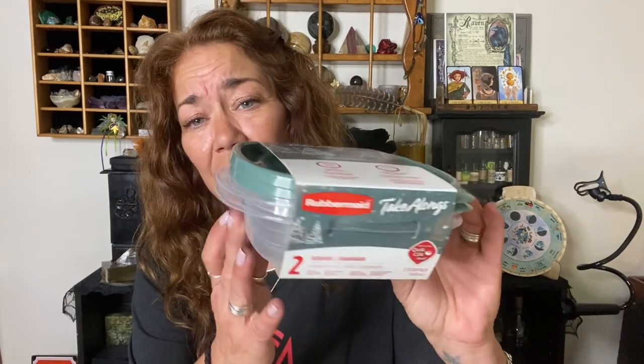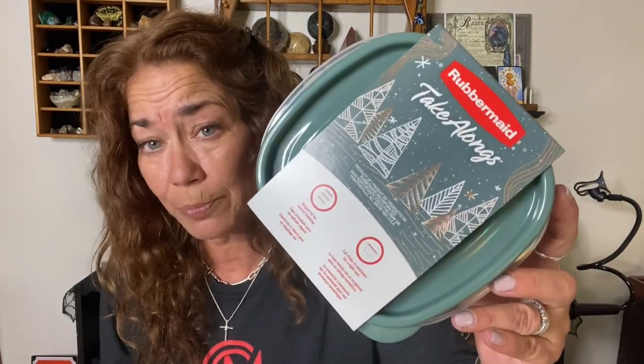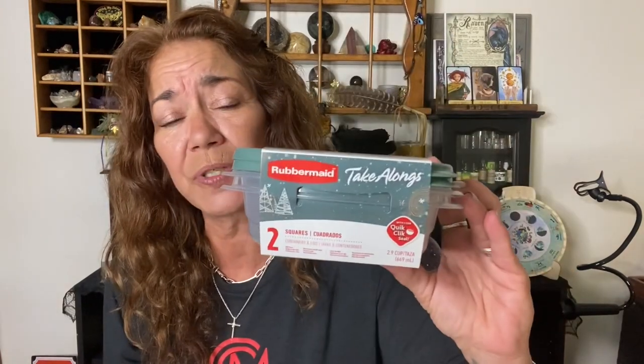I found the Rubbermaid Tagalongs again — brand new to Dollar Tree and brand new on the market. I got the larger bowls before and thought I'd try the smaller bowls this time. I thought the green would complement my holiday decor.